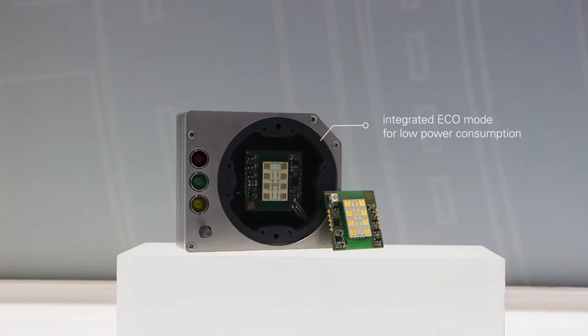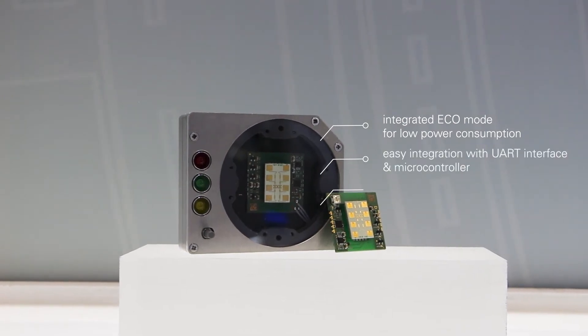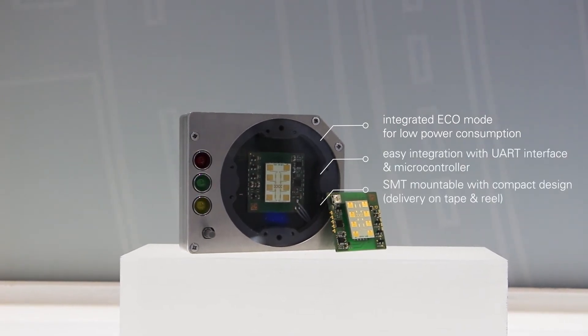Some of the benefits you can get from this small sensor are the following: integrated eco mode for low power consumption, easy integration with UART interface and microcontroller, and SMT mountable with compact size, delivered in tape and reel.